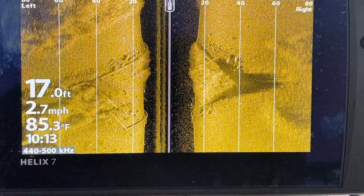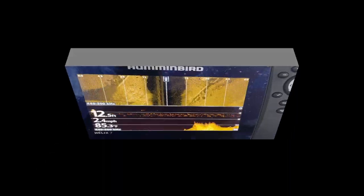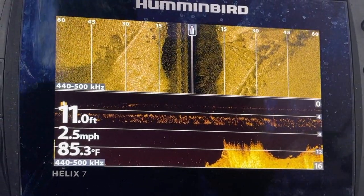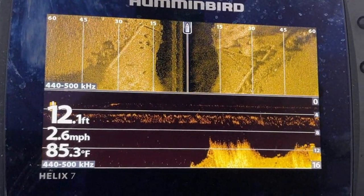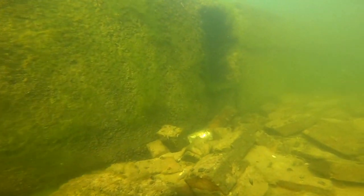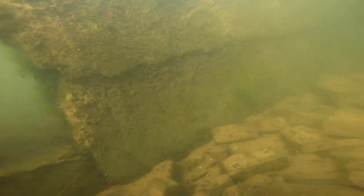As we come up on the second scan, you'll notice that on side scan at the top I've decreased it to 60 feet, and I've also got down scan on. Here's what it looks like underwater — you're looking at that scan showing the foundation, and here's what the foundation looks like underwater with all of the brick.